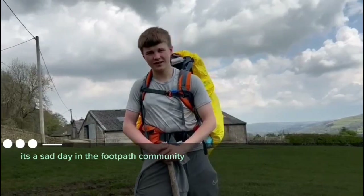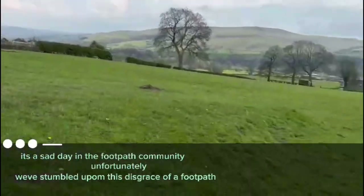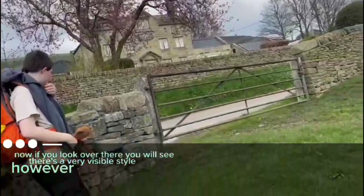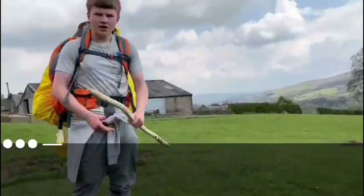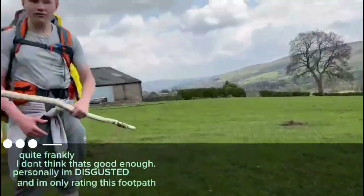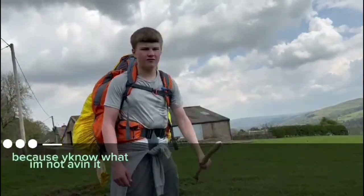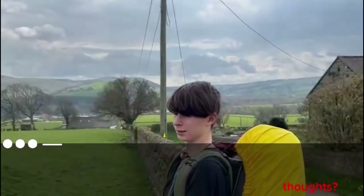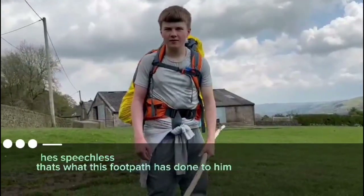It's a sad day in the footpath community. Unfortunately, we've stumbled upon this disgrace of a footpath right here. If you look over there, you'll see that there's a very visible stile. However, the rest of this footpath is nowhere to be seen. Quite frankly, I don't think that's good enough. Personally, I'm disgusted and I'm only rating this footpath a 3 out of 10 — I'm not having it at all. Disgraceful. He's speechless — that's what this footpath has done to him.